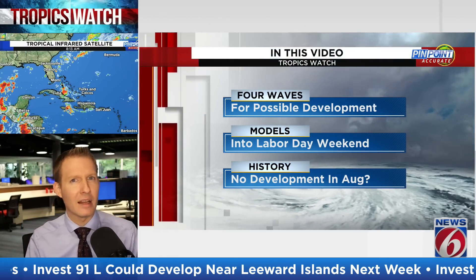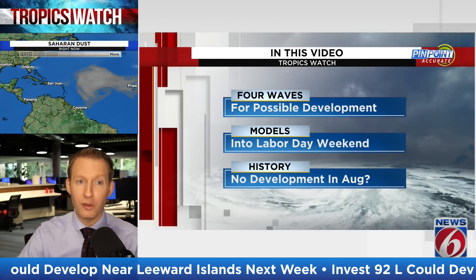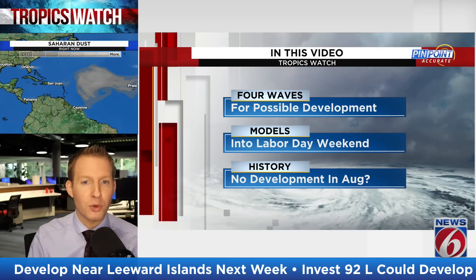The last system that we had in the Atlantic Basin was Tropical Storm Collin, way back on July 3rd — that's when it dissipated. That was a little flare-up, a 24-hour storm off the North Carolina coastline that only lasted for 24 hours.